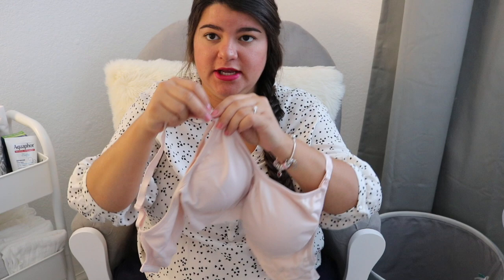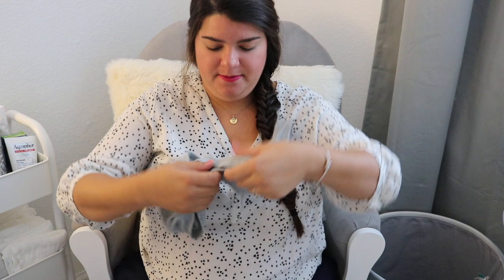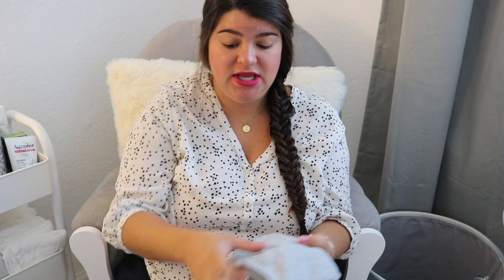I have a regular nursing bra that clips and opens up for nursing. It's very comfy. I don't know if I'll be using it but I'm taking it just in case. I also have these nursing bralette top things — these are honestly the most comfortable and probably what I'm going to be using. I took two in case my breast milk comes in right away and I have a lot of leaking.